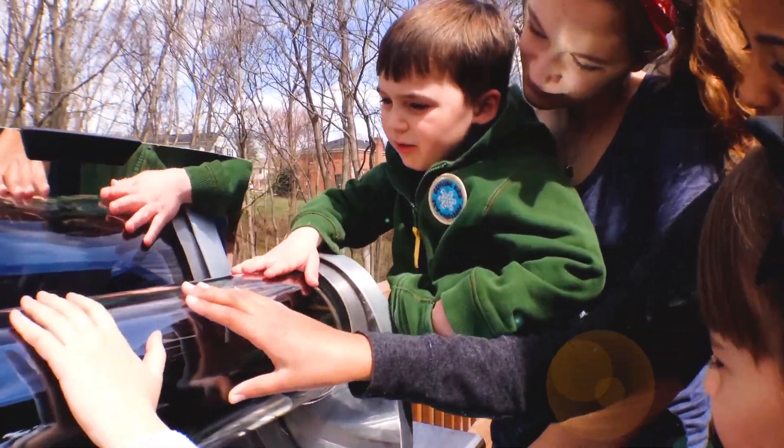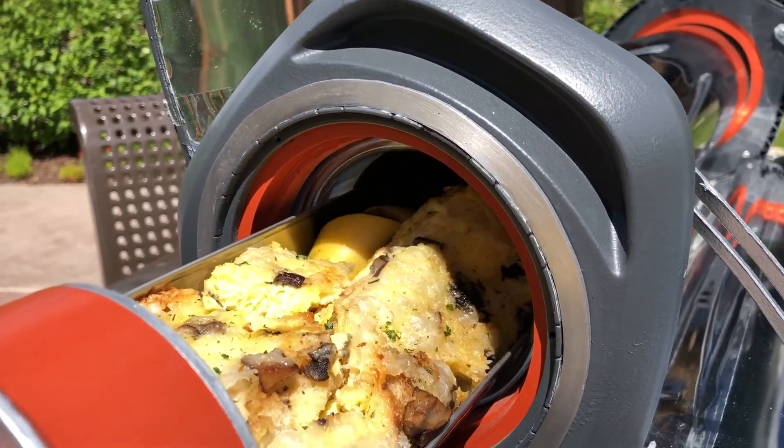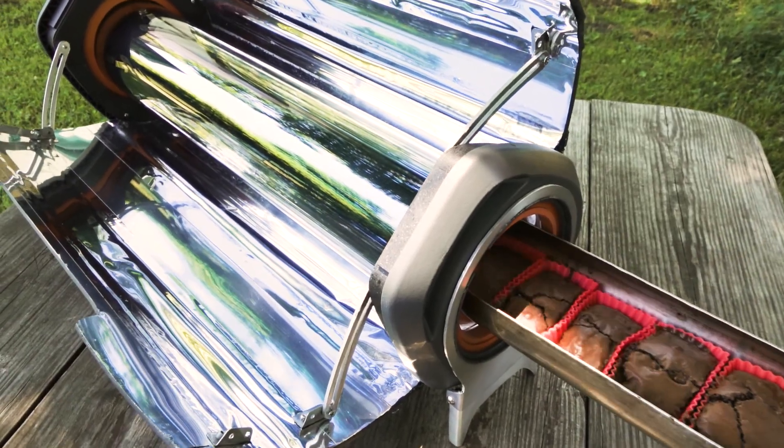Safe to touch, even when cooking above 400 degrees Fahrenheit, the GoSun Fusion can bake, boil, or fry many dishes in as little as 20 minutes.